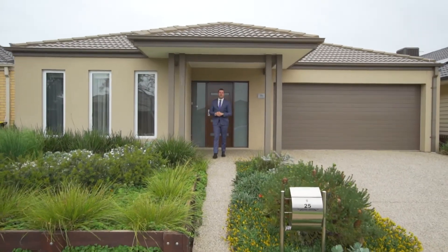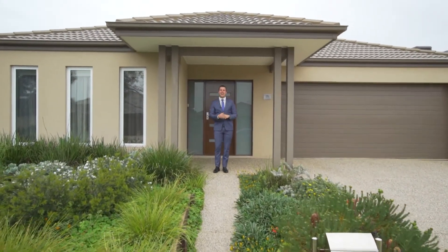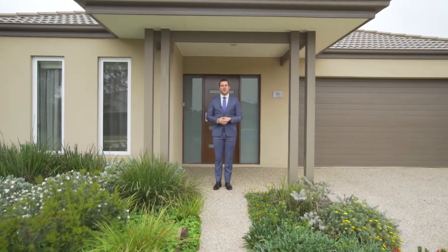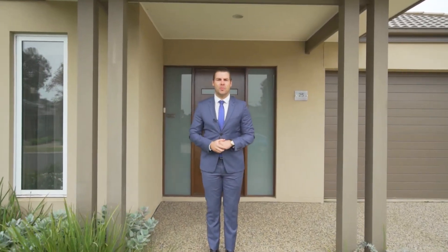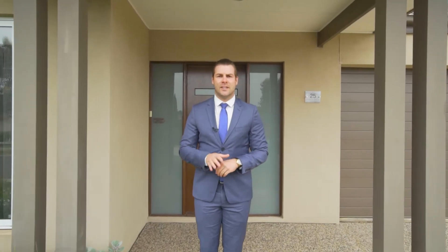Hi guys, it's Mitch Smith from YPA Wyndham City, and I'm here today outside the wonderful property that is 25 Chatham Avenue, Tarneit. This fantastic four-bedroom home has an abundance of upgrades throughout that's sure to impress any buyer. Let's go take a look through.